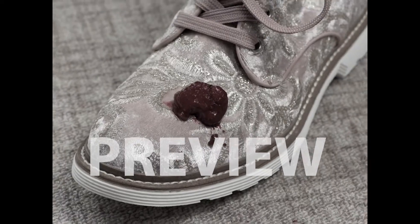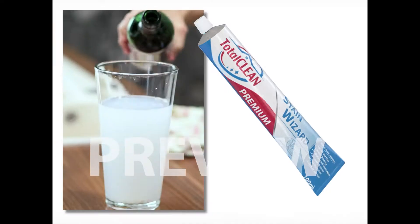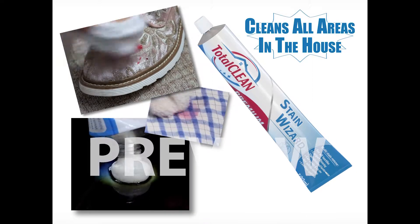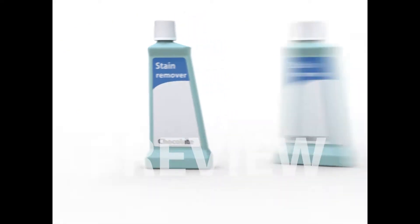Most of the time you don't even know what kind of stain it is. And so you tried everything, with the result that anger is big and success is small. Hopeless? No, it's not. Here comes the Total Clean Stain Wizard — a multi-stain remover developed and Made in Germany for three generations. It works so uniquely that it's even patented. It has all the secrets of stain removing in just one tube.